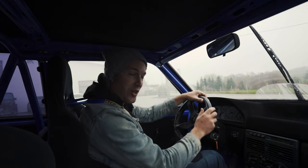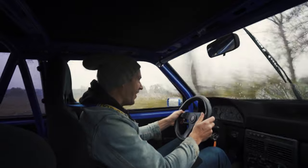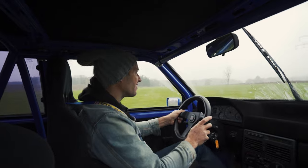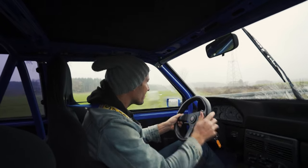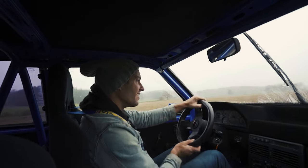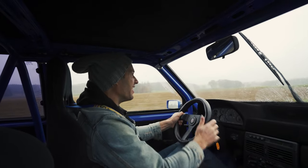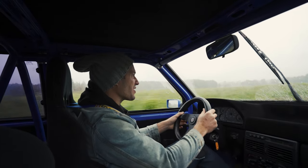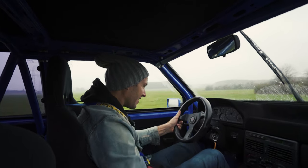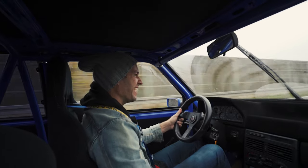So here we go — good old school. There's no power steering in this whatsoever. The gear ratios are so long. Got to keep that turbo spooling. The noise — that is so good!